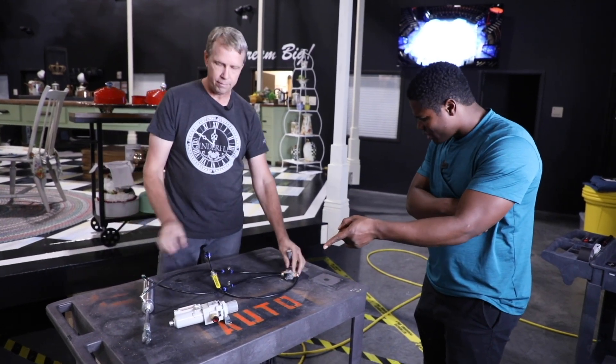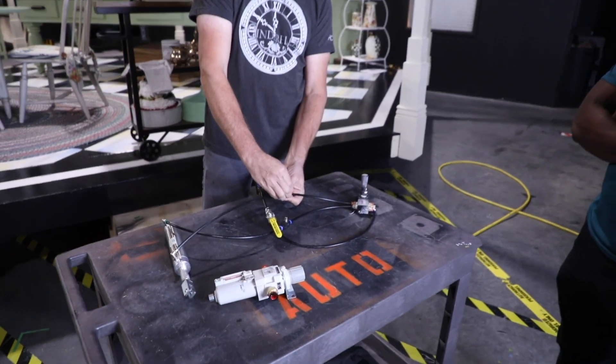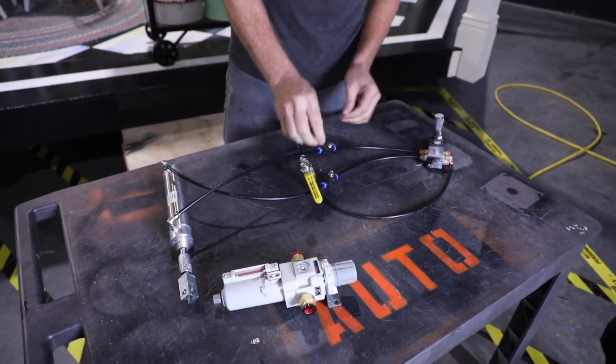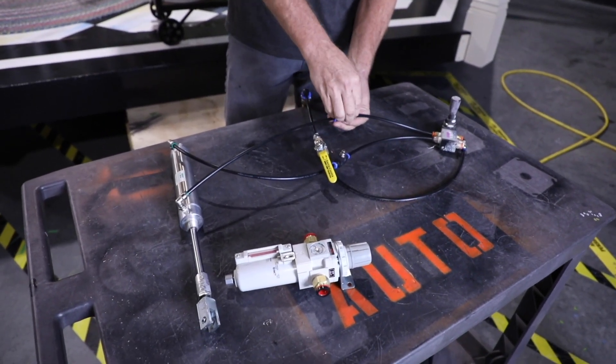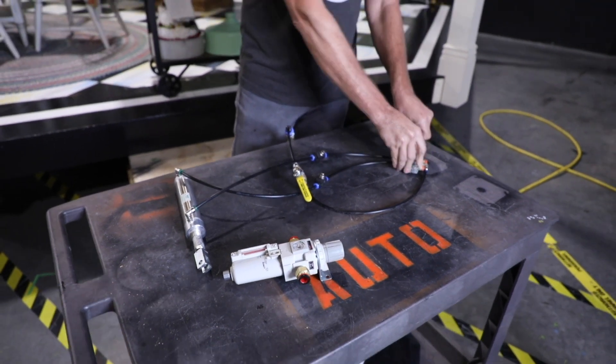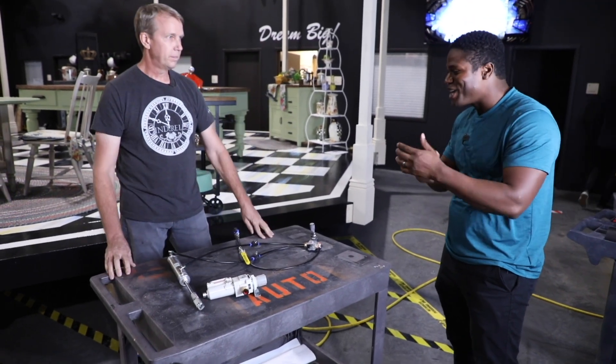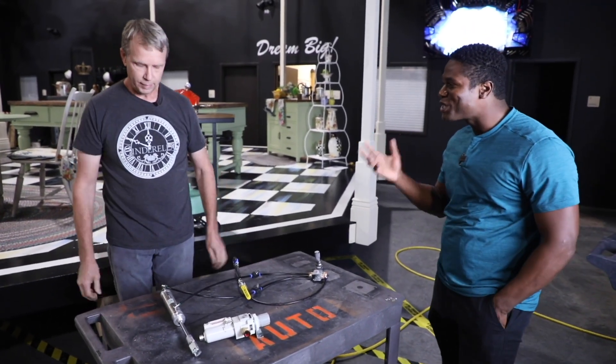That's slow through the flow control, and then we'll run it back the other way. If I control this flow control here, it'll adjust the speed — we'll make it go a lot faster back in. Super simple.